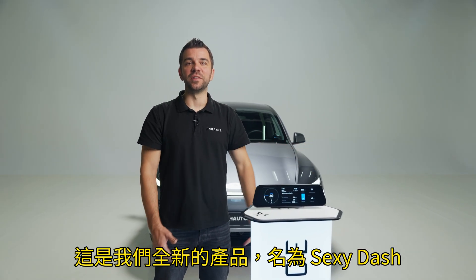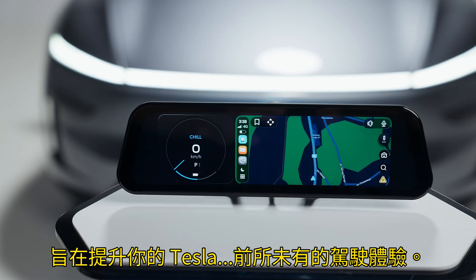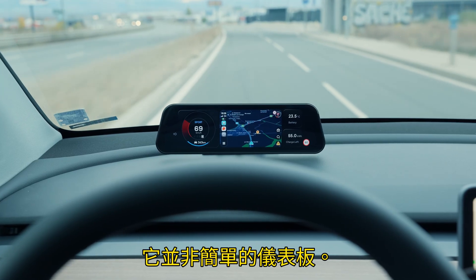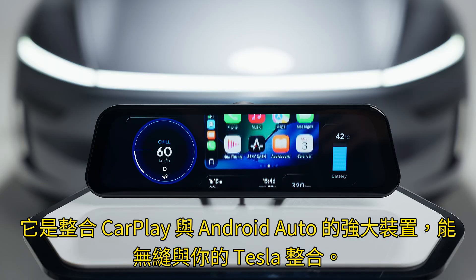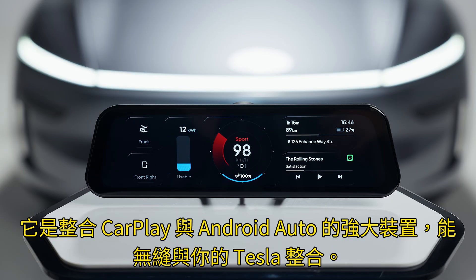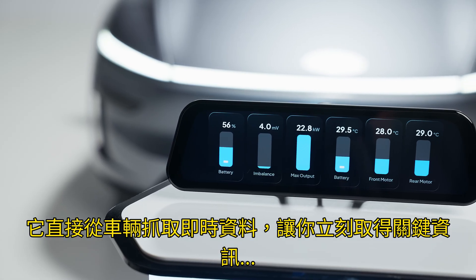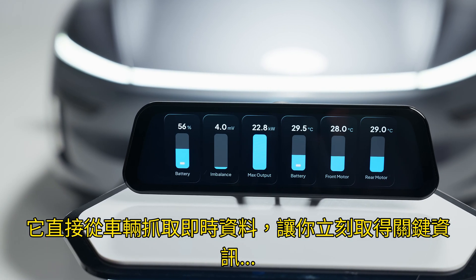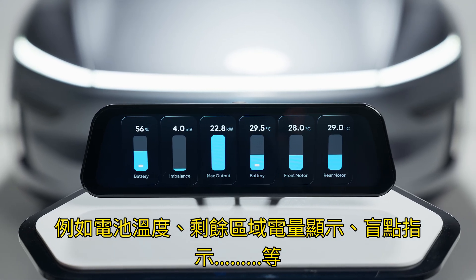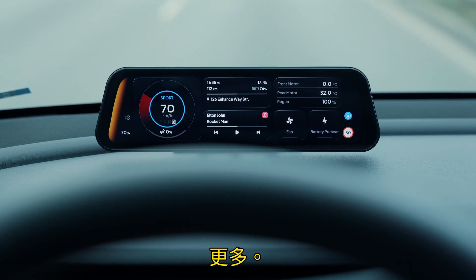This is our brand new product called the Sexy Dash, designed to enhance your Tesla driving experience like never before. It's not a simple instrument cluster — it's a CarPlay and Android Auto powerhouse that seamlessly integrates with your Tesla. It pulls real-time data directly from your vehicle, giving you instant access to vital information such as battery temperature, regen level, blind spot indication, and much more.